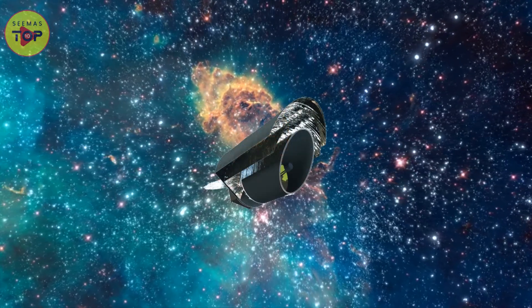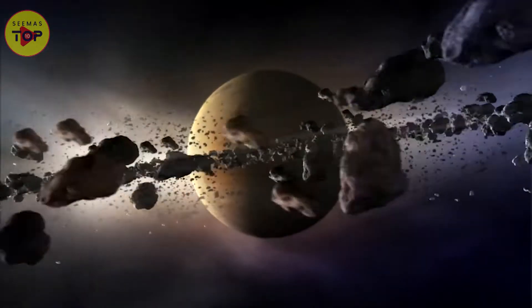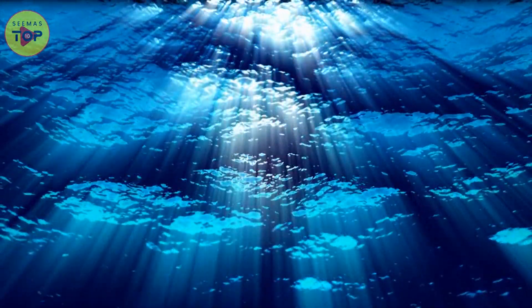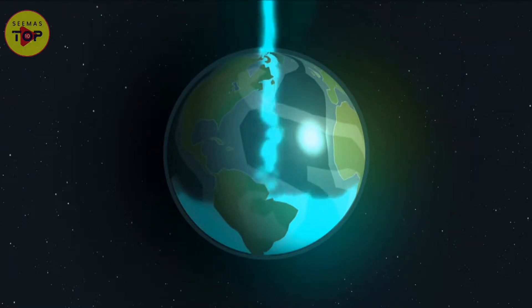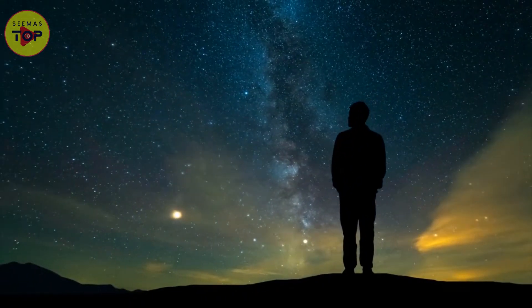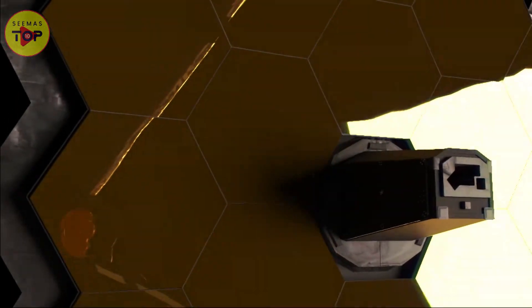Here are some of the most important questions Origins will help us address: How do planetary systems form around stars? When do planetary systems form around their stars? What is the significance of water in the formation of a habitable planet? How are the ingredients of life, such as water, delivered to exoplanets and Earth? These are just some of the mysteries that Origins will help us resolve. The telescope is set to be the infrared flagship mission that will follow the JWST.